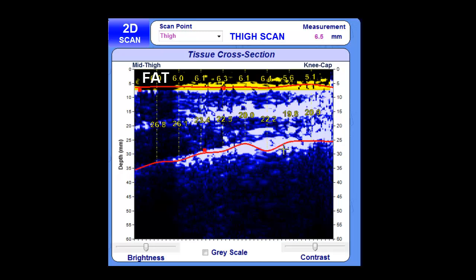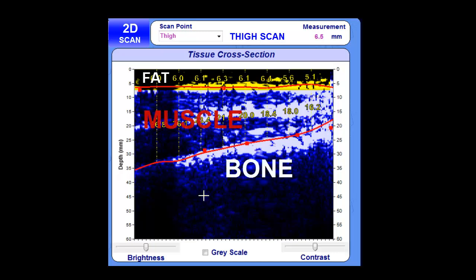Ultrasound 2D scans with the BodyMetrics provide actual proof of changes in fat and muscle thickness and true results, while validating the hard work your clients are putting in. It's a great tool to motivate clients and help them achieve their health and fitness goals.